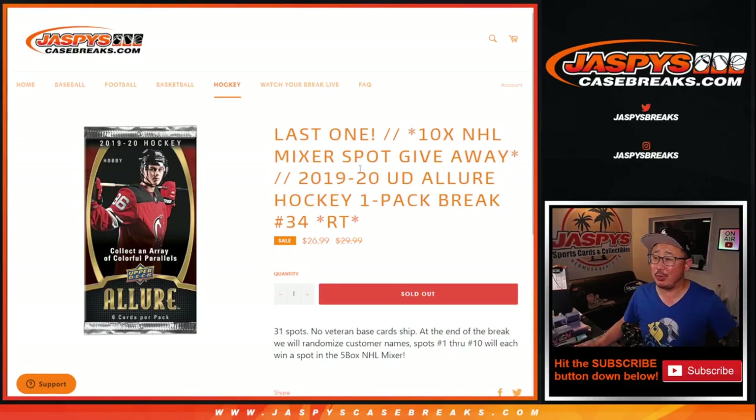Hi everyone, Joe for Jaspi's CaseBreaks.com with our last hockey mixer filler. We're doing 2019-2020 Upper Deck Allure Hockey Pack Break number 34. Big thanks to this group here for getting in on it.